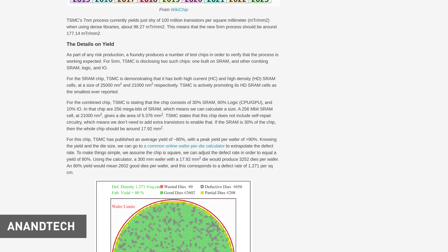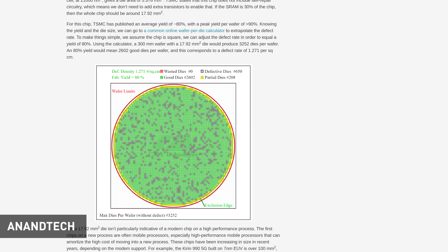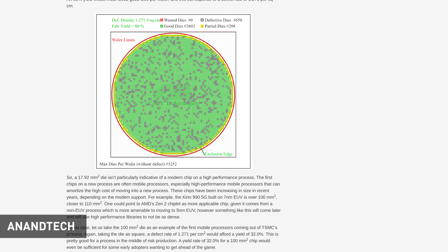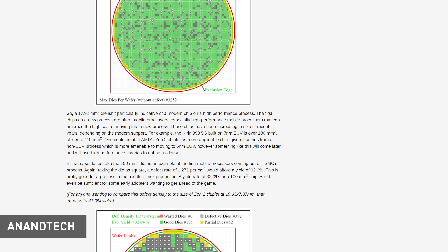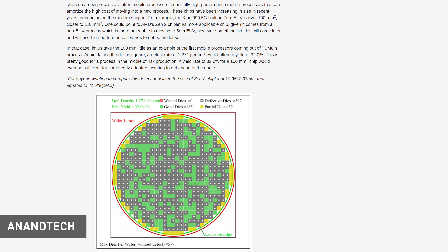Another fantastic piece from Anandtech has dived deep into early yield numbers for TSMC's upcoming 5nm node, scheduled for high-volume manufacturing in the first half of 2020. The yield numbers TSMC presented at the IEEE IEDM conference are from early risk production. TSMC said they achieved average yields of about 80% with their test dies, with a peak yield greater than 90%. However, Anandtech believes their test die was unrealistically small compared to modern chips. When extrapolating to 100 square millimeter dies typical of modern mobile SoCs, they achieved yields of about 32%, and for a Zen 2 chiplet size that would be 41% yield — not particularly amazing, but not entirely unexpected for risk production. 5nm is set to bring a 1.8x increase in density and a 15% performance gain or 30% power reduction.